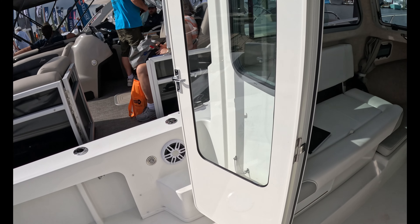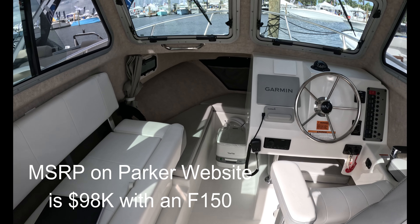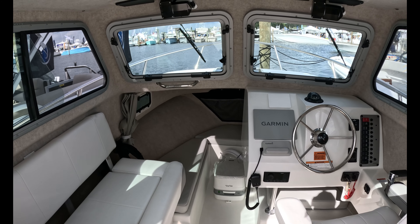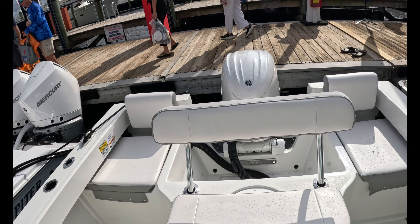It does have a door that closes. There's a little step here to go up to the bow. It's a nice little boat — no price on it at the show, but we'll look for some comps online and see what these go for brand new. I would think they're relatively reasonable.